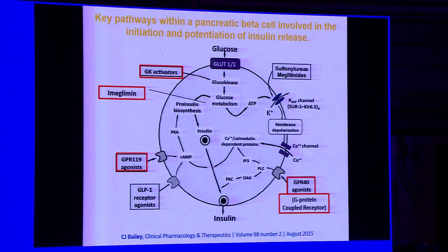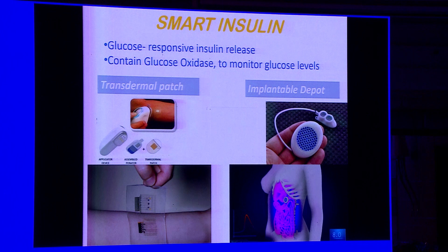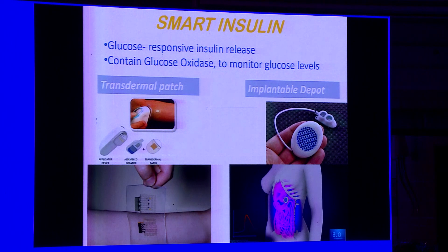Keep in mind these are all drugs still in Phase 1 or Phase 2 trial stage. What about newer injectables? We have something called smart insulins, which release insulin in a glucose-dependent manner. These come in two forms: transdermal patches placed on the arm, or implantable depots containing an insulin gel. They contain glucose oxidase, which senses blood glucose levels, and when blood glucose is high, insulin is released — this is glucose-responsive insulin secretion.